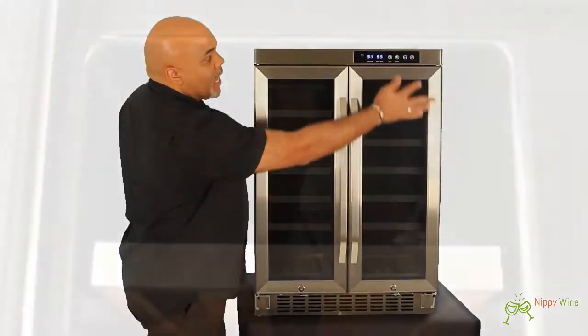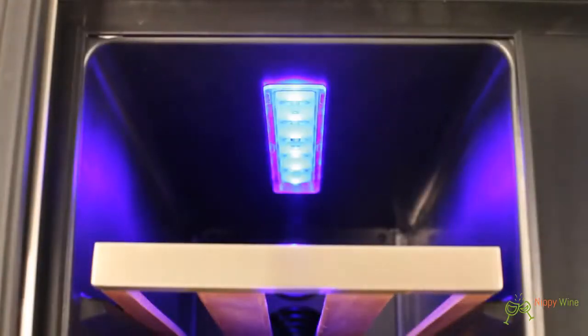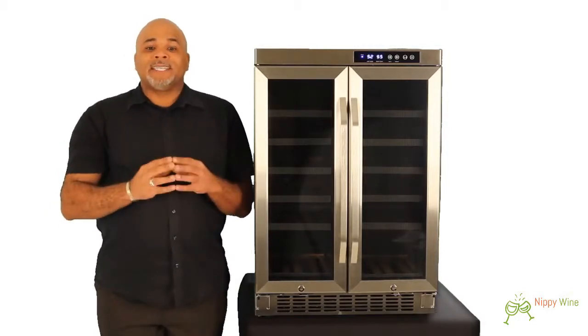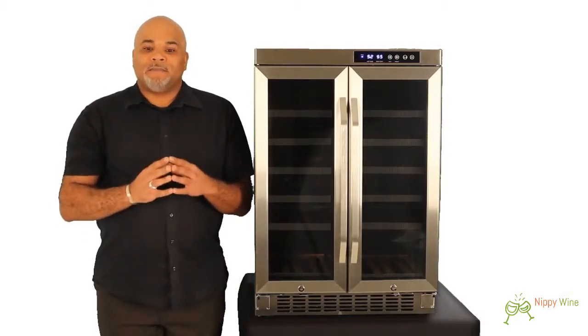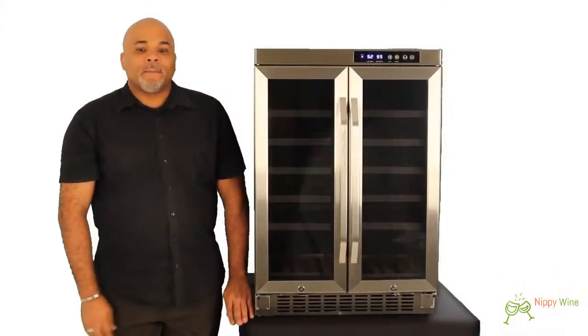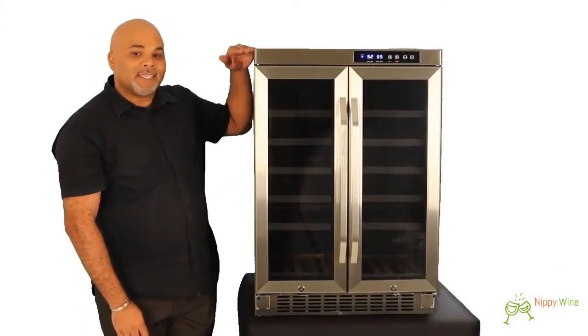It also features a blue LED light, which is perfect for displaying your collection. The CWR361FD has stainless steel fronted wood shelves that slide out very easily.